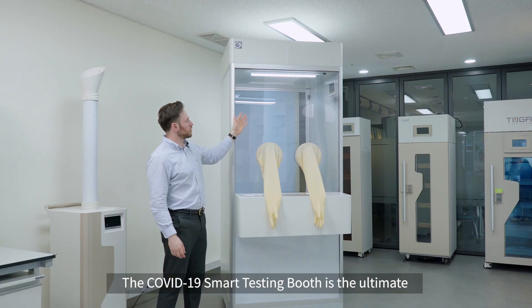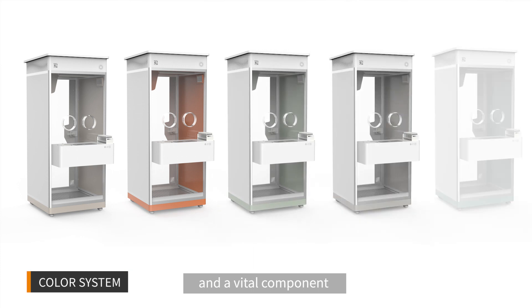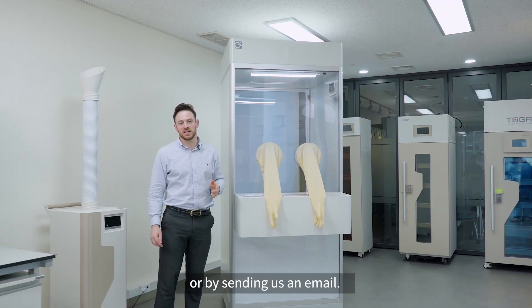The COVID-19 Smart Testing Booth is the ultimate safe testing solution and a vital component for any comprehensive viral outbreak response. Learn more by visiting our website or by sending us an email.